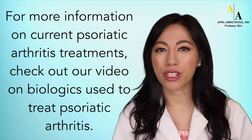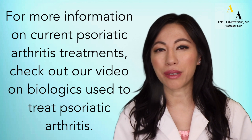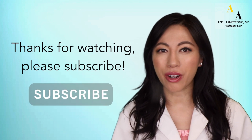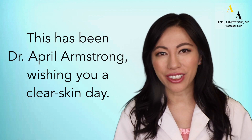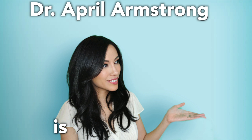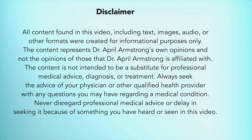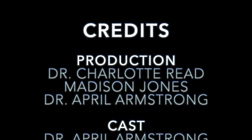For more information on current psoriatic arthritis treatments, check out our video on the biologics used to treat psoriatic arthritis. Thanks for watching. Please subscribe. This has been Dr. April Armstrong wishing you a clear skin day. I'll see you in the next video.